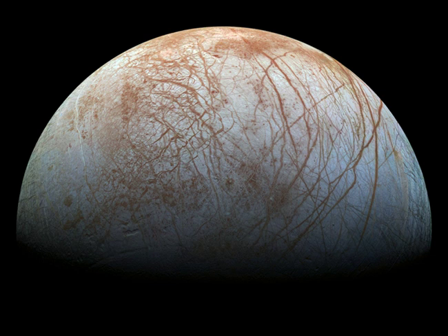Europa's long curving fractures hint at the subsurface liquid water. The tidal flexing the large moon experiences in its elliptical orbit around Jupiter supplies the energy to keep the ocean liquid.